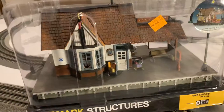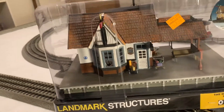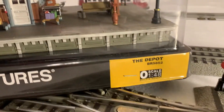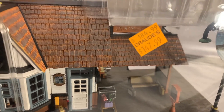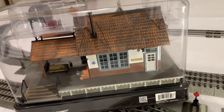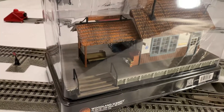I just want to get you a shot before I take it out of the packaging, so you can see what it looks like and what I paid for it — maybe you can do better. Here's the back side, and now I'm going to get it out of the package.